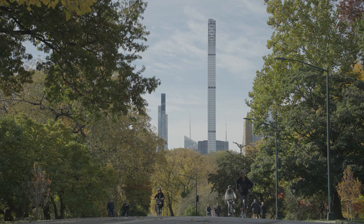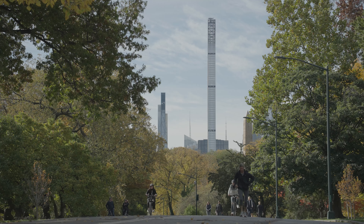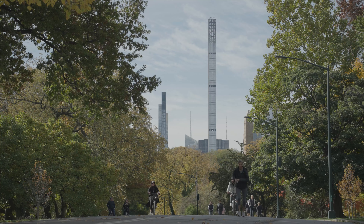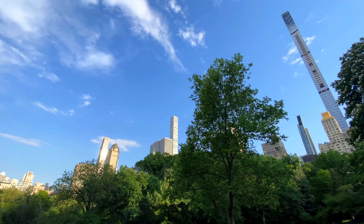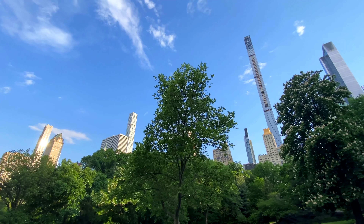Back to the Big Apple. The Central Park Tower holds the title of the tallest residential building in the world. It offers unparalleled views of New York City. The tower's cantilevered design allows it to extend over a neighboring building, providing unobstructed views of Central Park.